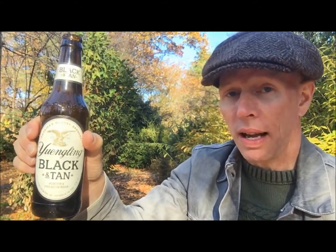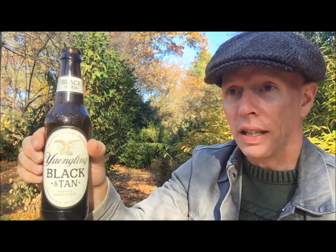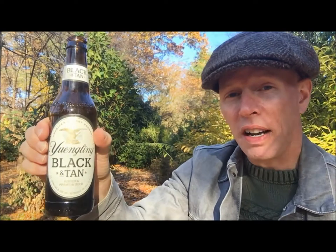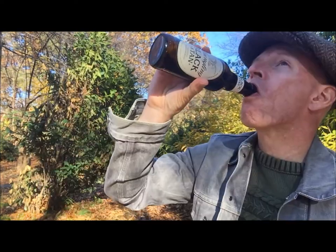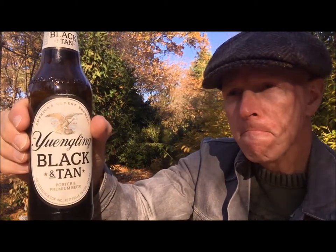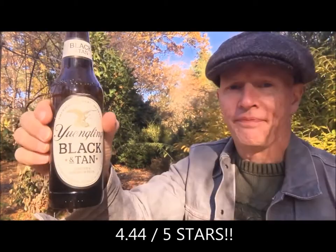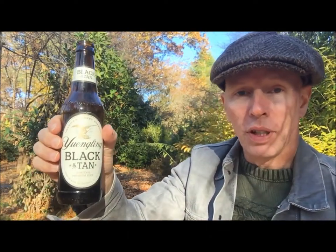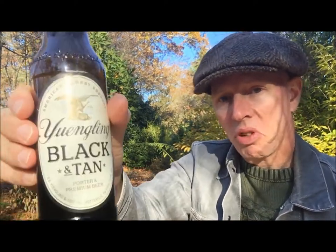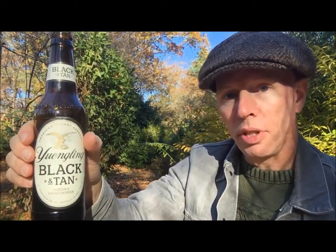As far as a cheap beer is concerned, I'm going to put Yuengling Black and Tan up on the top shelf, right next to the Yuengling lager and right next to the Yuengling golden pilsner. Out of five stars — five being a very good cheap beer — I'm going to give Yuengling Black and Tan four point four stars. It's a beautiful day in the Beer Snob's beer garden. Hopefully it's a beautiful day wherever you are. Don't just sit there — go drink yourself a cheap beer, perhaps a Yuengling Black and Tan.